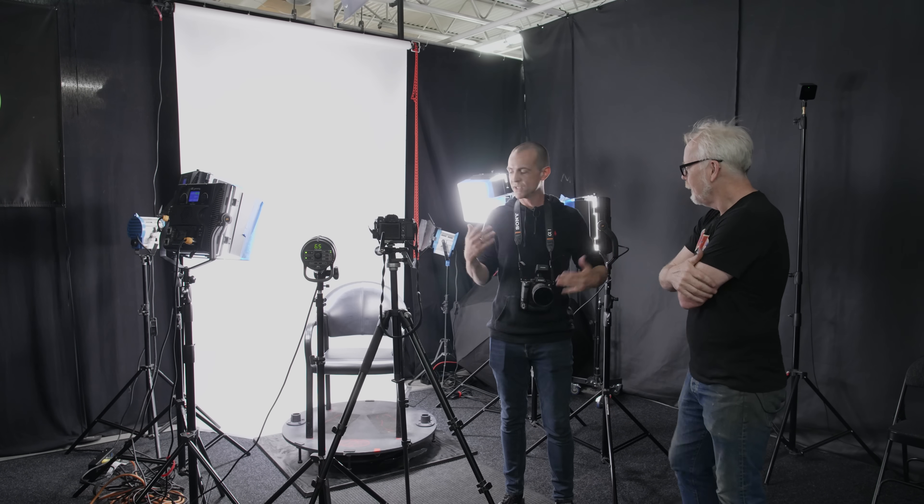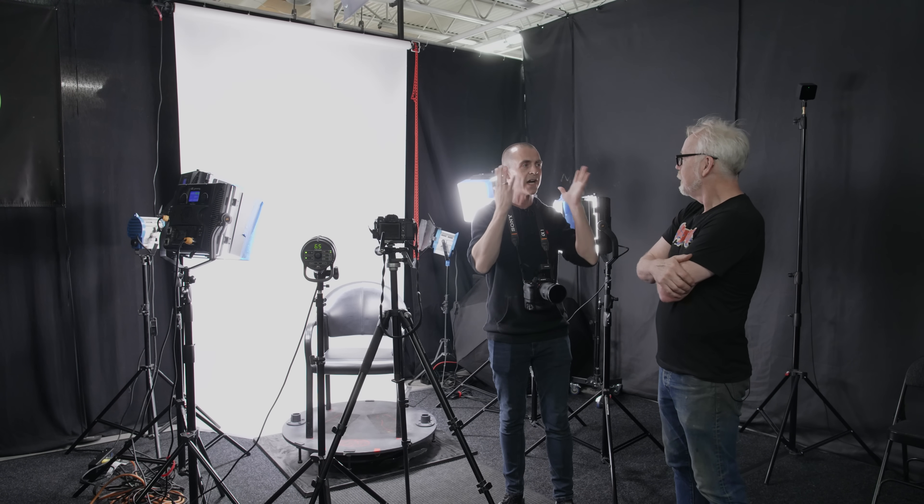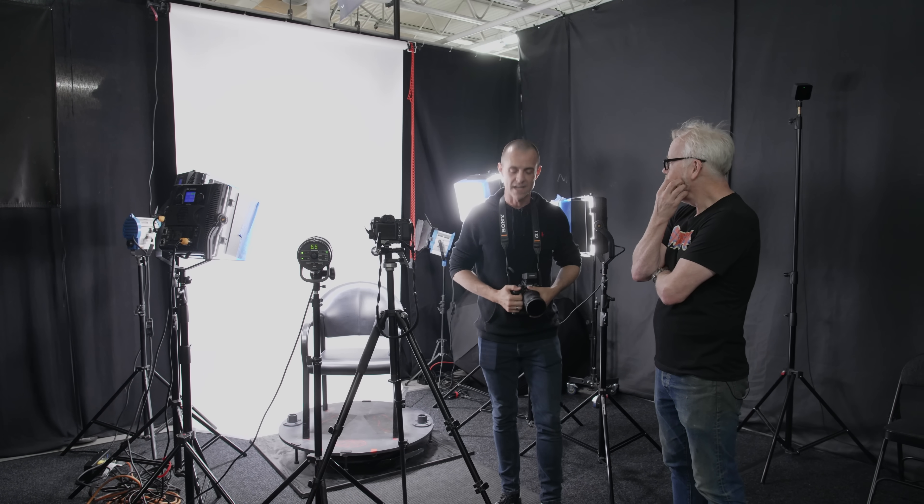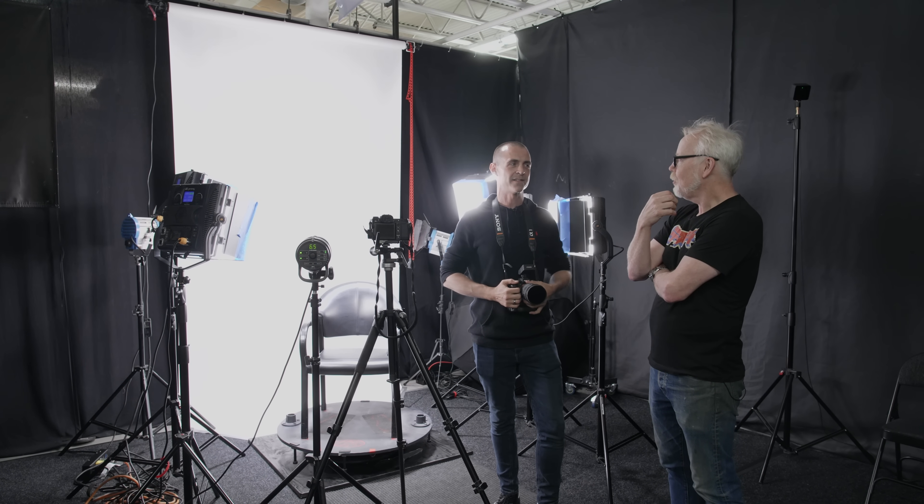Depending on how many revolutions you do, you could have up to 1,000 photos of data — your face, the pores, the irises, the hair, everything. So you're able to get incredibly fine point data. The point cloud is stunning.